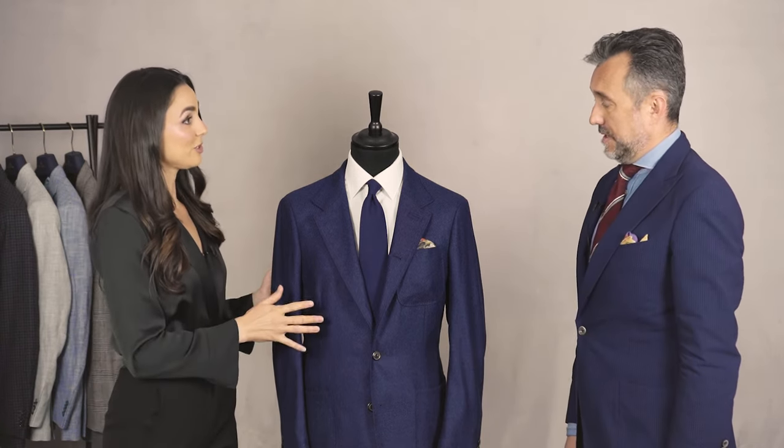So what can you tell us about the padding in this jacket? This jacket has no shoulder padding at all — it's a very natural shoulder line. So does that make it more of a casual style jacket?